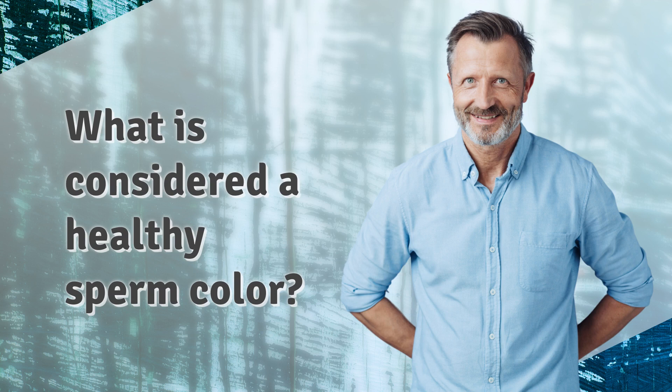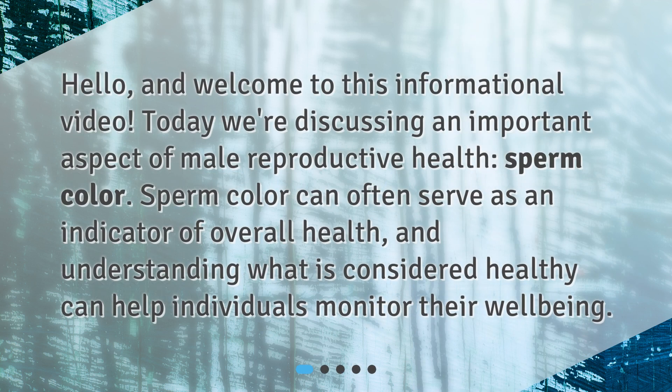What is considered a healthy sperm color? Hello and welcome to this informational video. Today we're discussing an important aspect of male reproductive health: sperm color. Sperm color can often serve as an indicator of overall health, and understanding what is considered healthy can help individuals monitor their well-being.